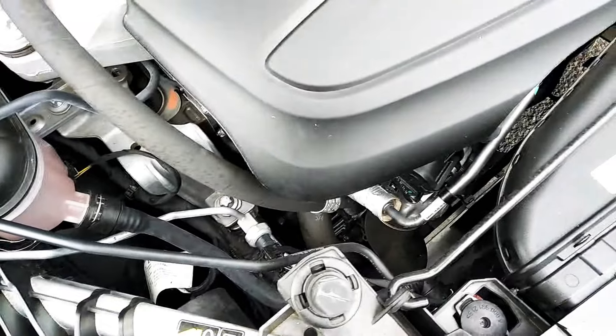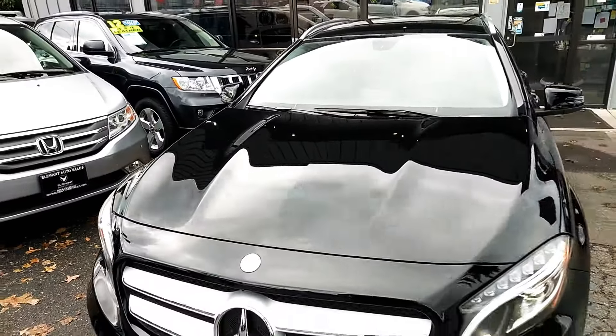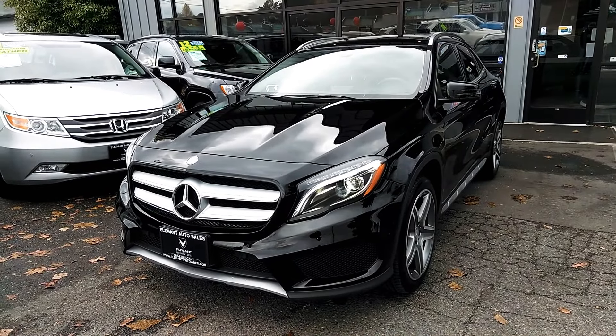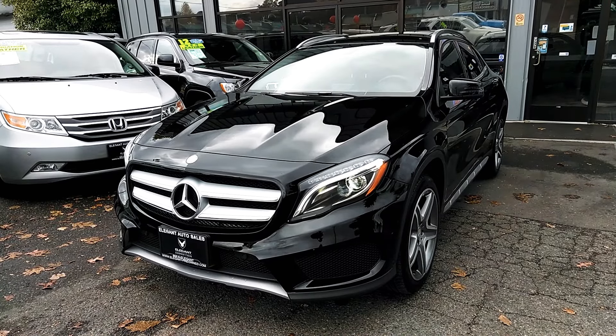Hopefully this is answering some of your questions. If I may have missed anything, or you'd like me to come out and take photos or shoot another video walk around — whatever I can do to help, I'll do it. I want to say thank you for your time and consideration. Hopefully we can earn your business. Enjoy your day.